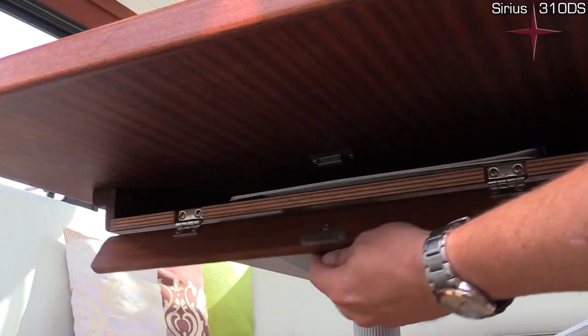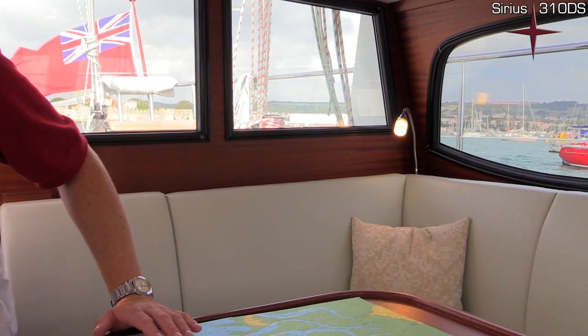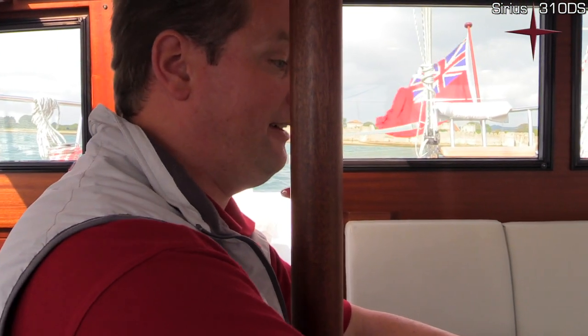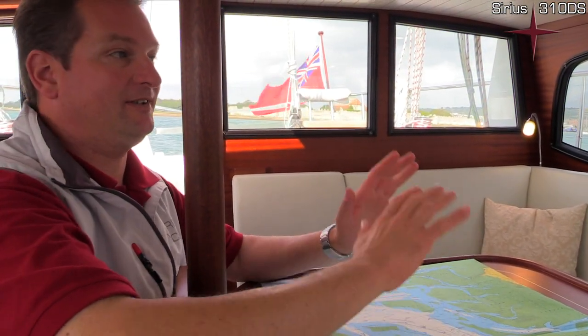If you don't want to rely on electronic charts and prefer paper charts, they're stored just over here in our chart table. You can take them out, put them on the big table, and work on them while remaining on the same eye level, with everything under control and able to see where you're going. In very rough seas, I often find myself standing here, braced like that, with the chart in front of me — I have all the visibility but I'm out of the elements, keeping secure and making sure everything goes right.